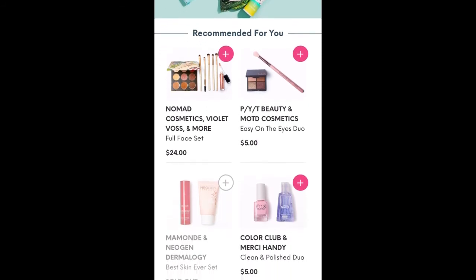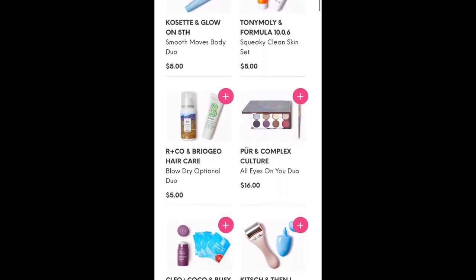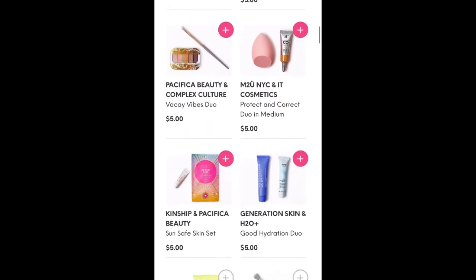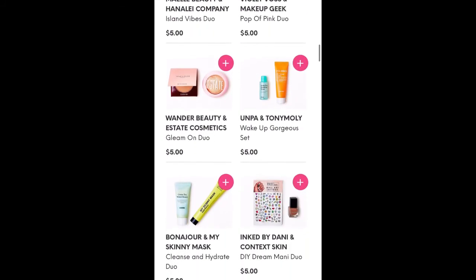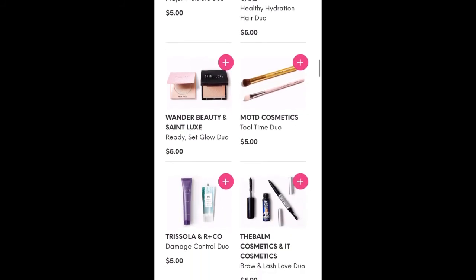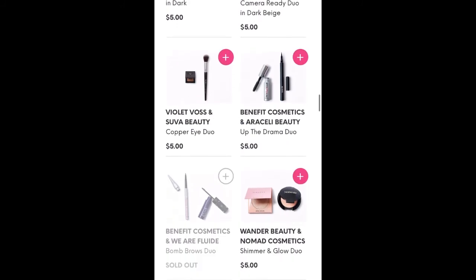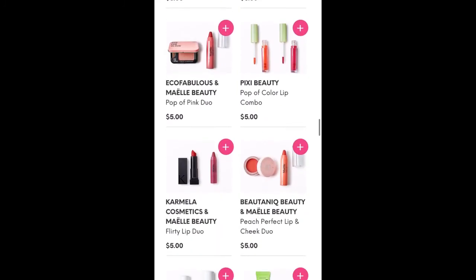I'm just going to scroll through quickly because you've probably seen the flash sale already, but we're just going to kind of scroll through and show you what is available. We've got some deluxe size duos here for $5, quite a few things for $5. Some things are sold out already, but like I said, I am super late getting this recorded just because I was up in the city with my daughter and didn't think about it being choice day. So it is what it is — sometimes you just can't be home to do choice right on time. These are still a bunch of $5 duos here.